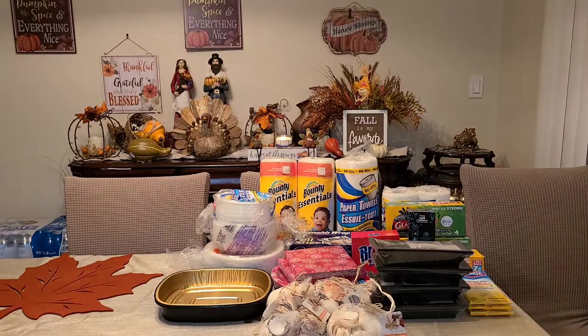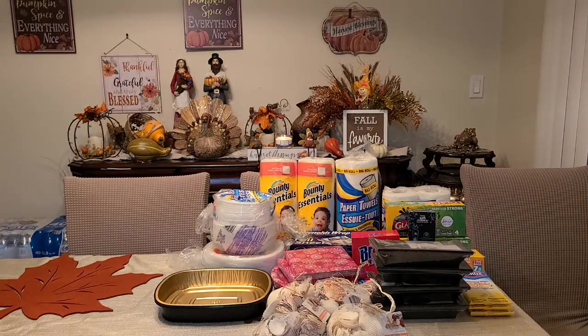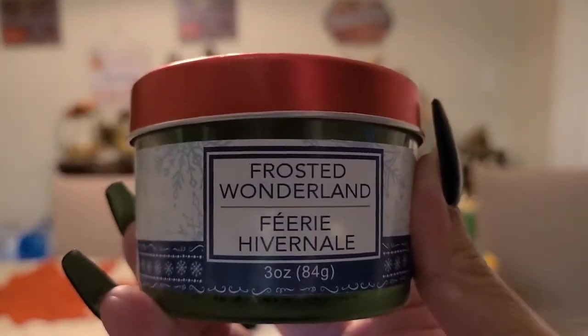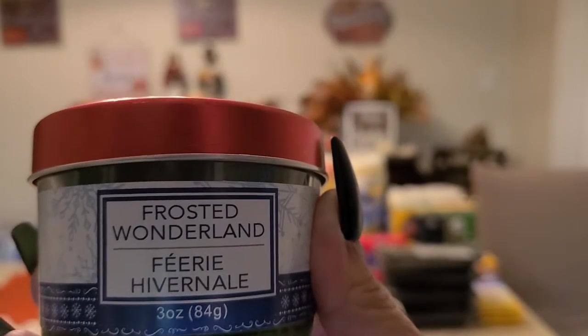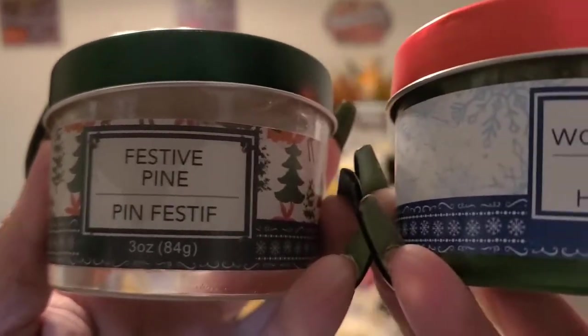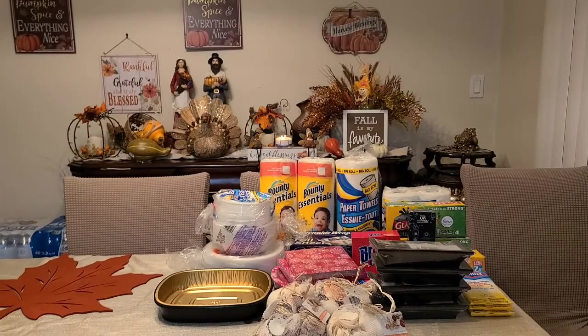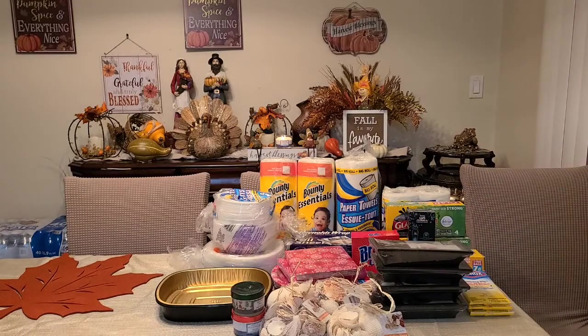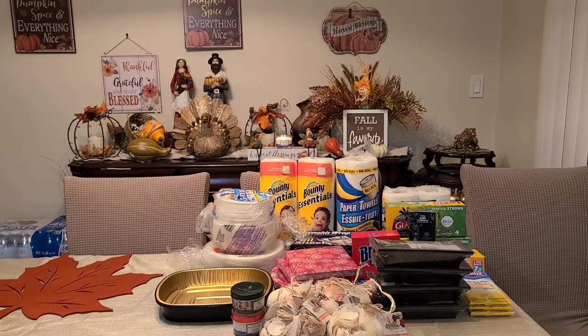Next item is the candles. The one I fell in love with is the Frosted Wonderland, and I found another one that smells really good — the Festive Pine. This is a 3-ounce candle and it smells amazing. Then we're going to jump into foods.